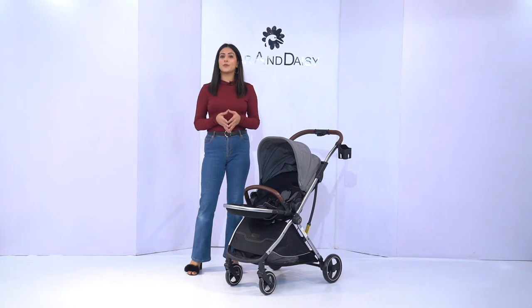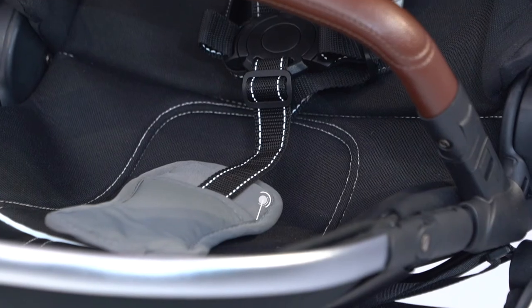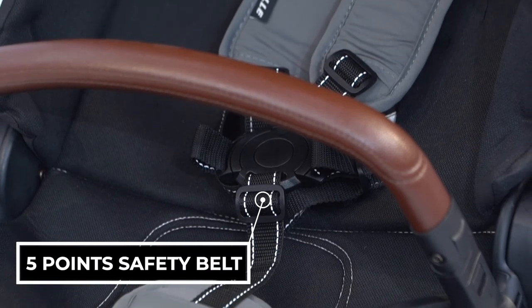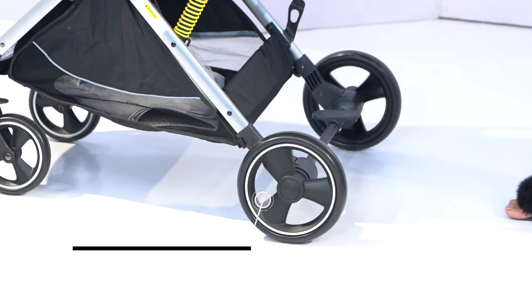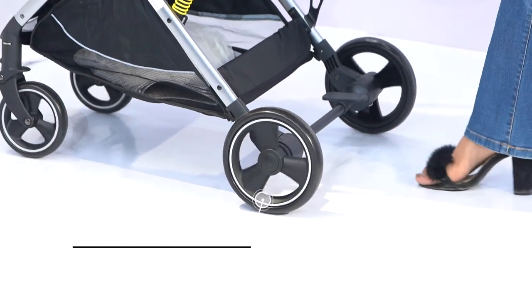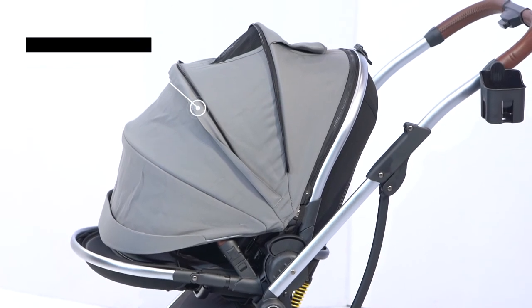The two important aspects of a baby stroller are comfort and safety. Talking about safety, it comes with a 5-point sitting belt and a removable support bar which gives complete safety to the baby. It also has a wider base frame and bigger wheels that ensure the baby doesn't roll over. It also has an anti-UV shade which protects the baby from UV radiation coming from the sun.